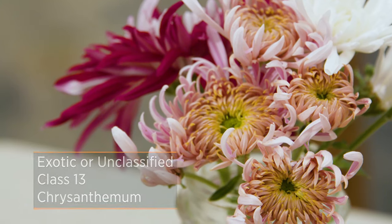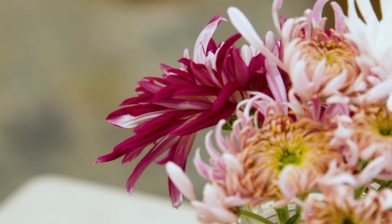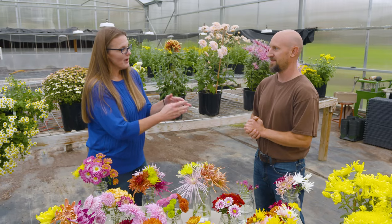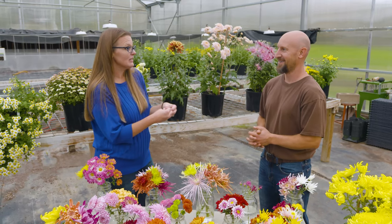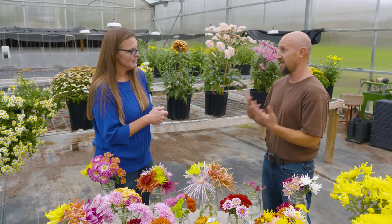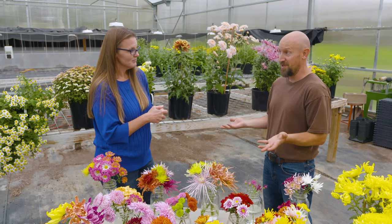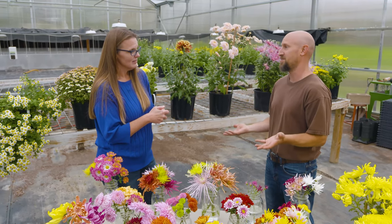Chrysanthemums — growing them from seed is really unpredictable. You never know what you're going to get. So once you do a hybridization, if you germinate that seed, they all could be different flowers. That's why you don't see them grown from seed much. Which is why your role here is so important, because you're providing cuttings to gardens all across the country for historical purposes. We're maintaining the genetics — if we didn't do it, they might be lost in this country, because we're about the last supplier of them left.